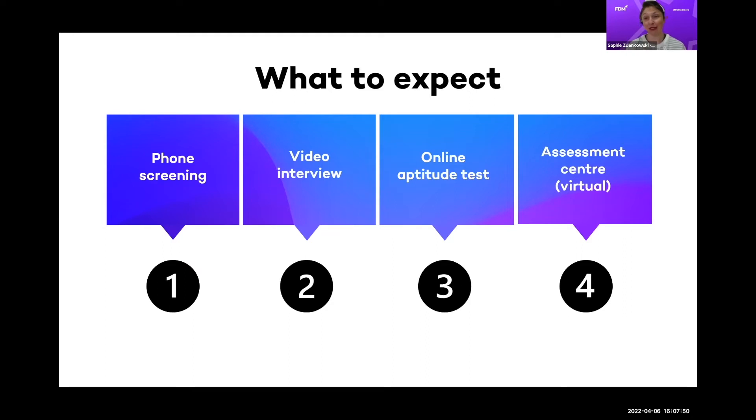The process starts with a phone screen — a recruiter will call you to check whether you meet the eligibility criteria and find out why you think this is a good fit. If we think you're a good fit, we'll take you to an online testing phase: a video interview where you record your answers, and an online aptitude test. If you meet those benchmarks, we'll invite you to assessment centre — essentially two interviews, one with our sales team assessing your attitude and one with our academy team assessing your aptitude. After that, if we think you're a good fit, we'll make you an offer.